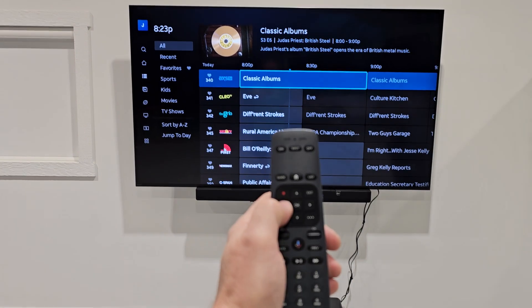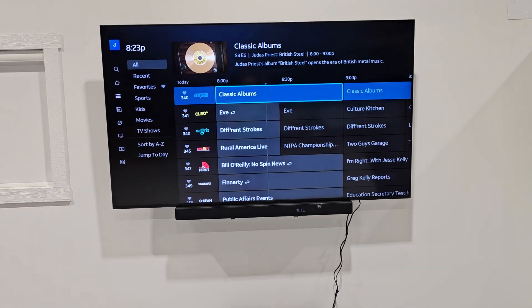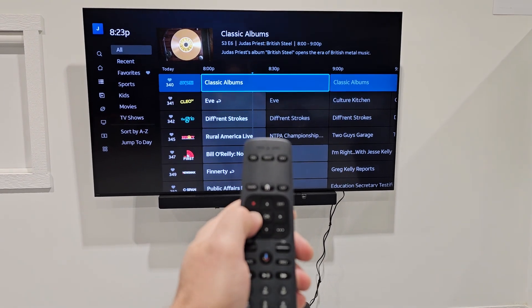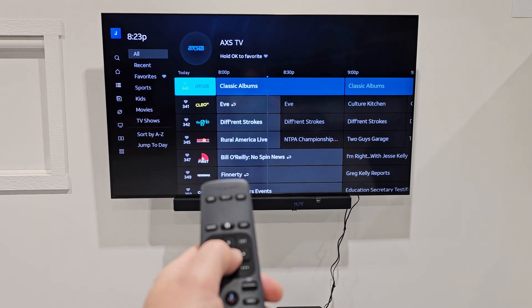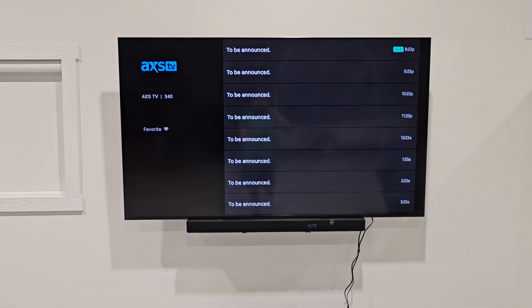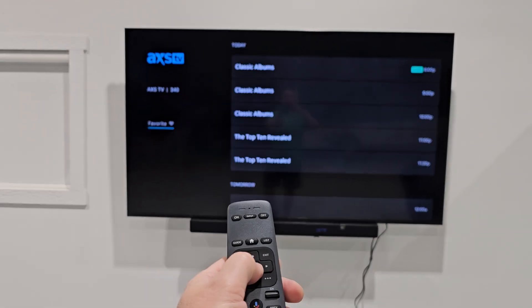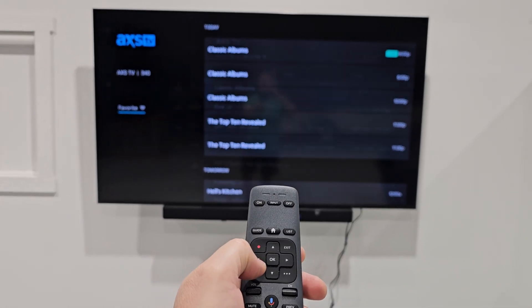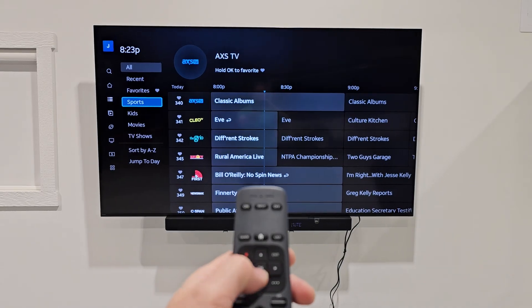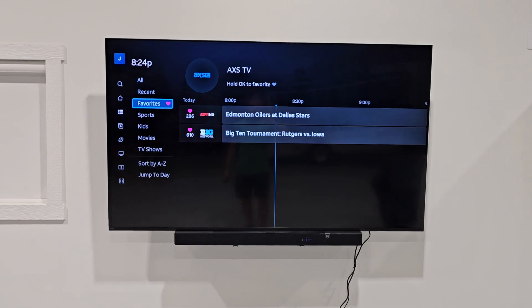You can establish favorites by moving the cursor from the current program, date and time, to the left to the actual channel. Then you can hit OK to fill in the little heart there and mark it as a favorite. If that's what you wanted to do, I'm going to go back.